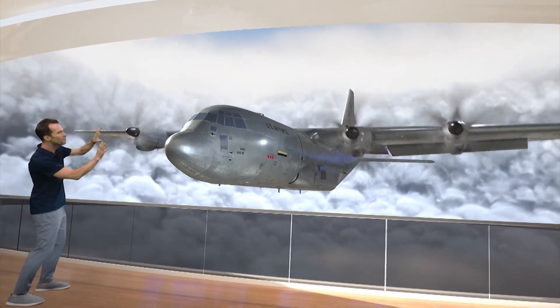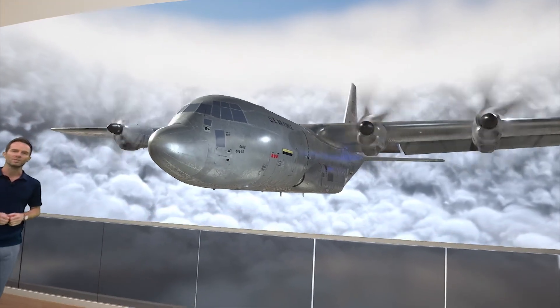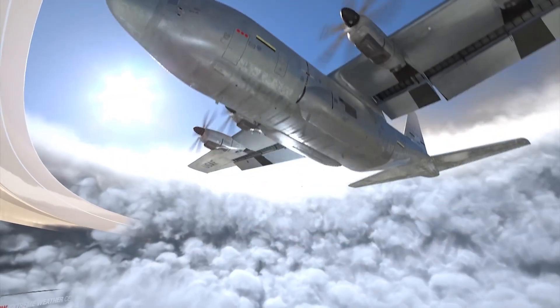Wow, you can see all the way to the blue sky. At this point, the navigator marks the center of the storm — an important waypoint for predicting the future path of a hurricane.